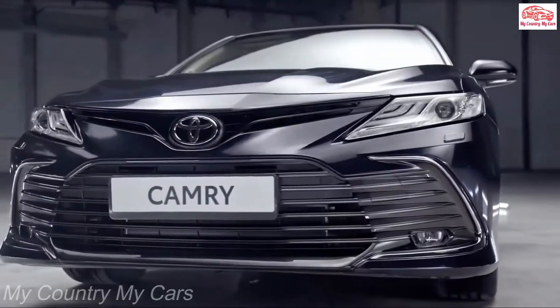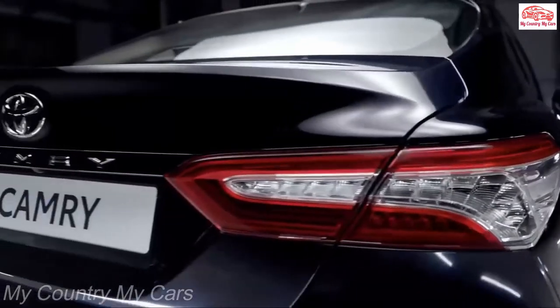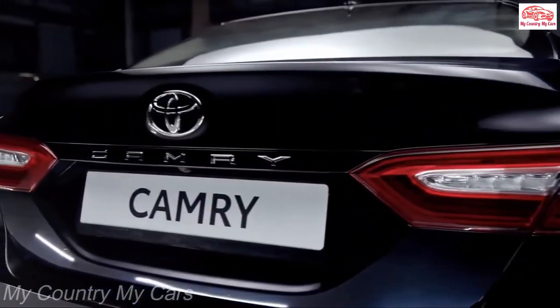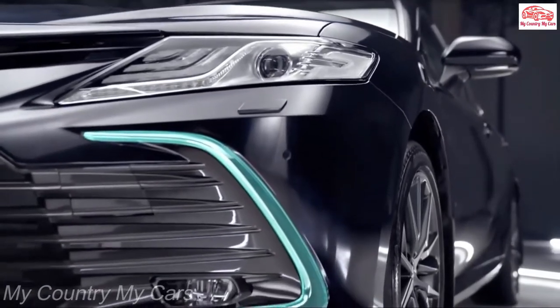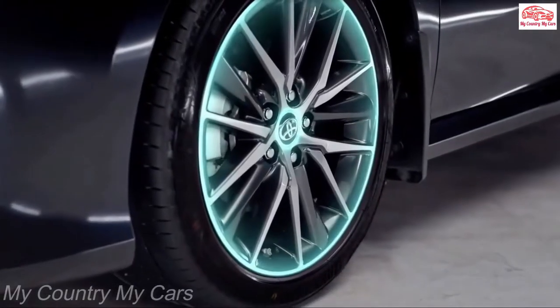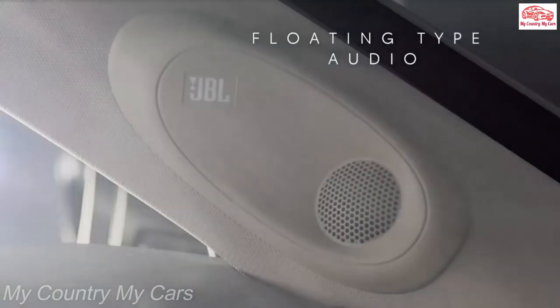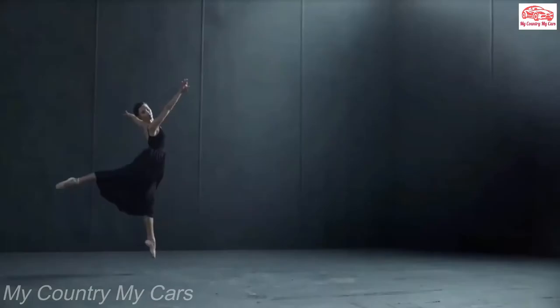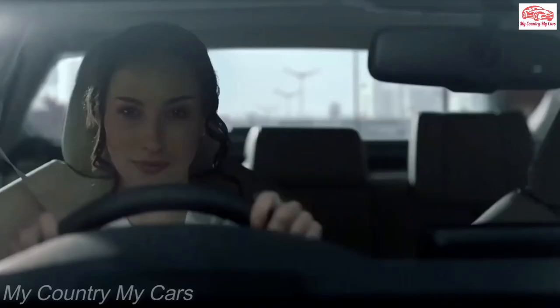Toyota relocated the Camry hybrid's battery from the trunk to beneath the rear seats, so hybrid owners don't have to sacrifice carrying capacity for the extra mpg. Toyota's touchscreen infotainment system, called Entune 3.0, is standard across the Camry lineup with an enhanced version available as an option. Entune has loads of features and responded reasonably well to user inputs in our tests, and Apple CarPlay and Android Auto compatibility are standard.